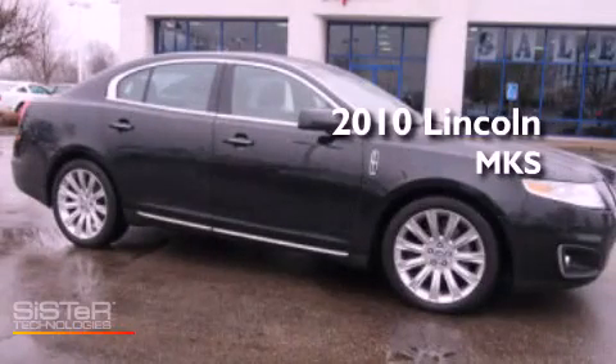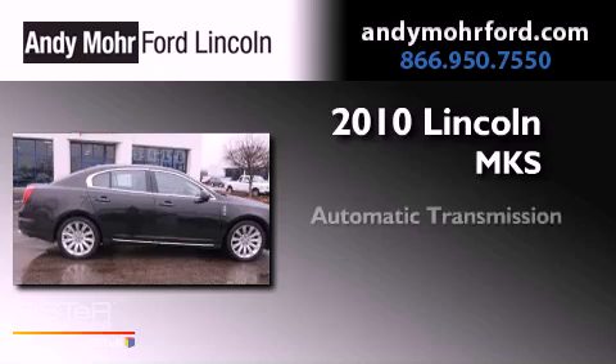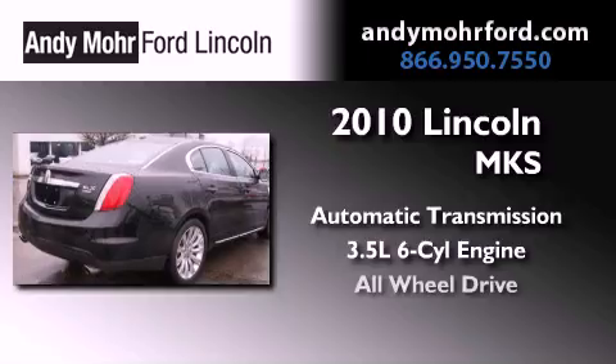This is a 2010 Lincoln MKS. This four-door sedan has an automatic transmission, a 3.5-liter V6, and all-wheel drive.